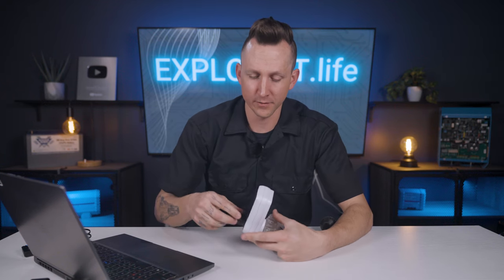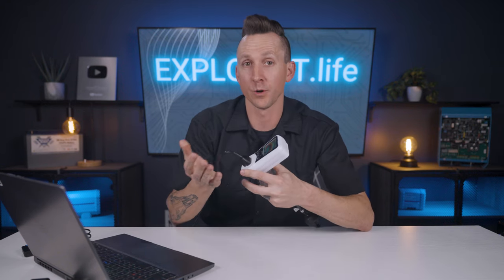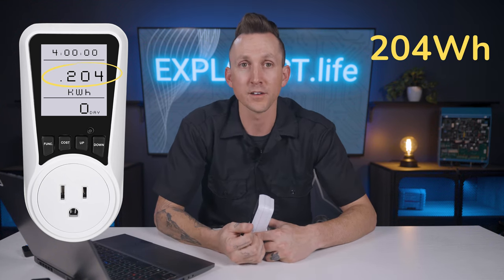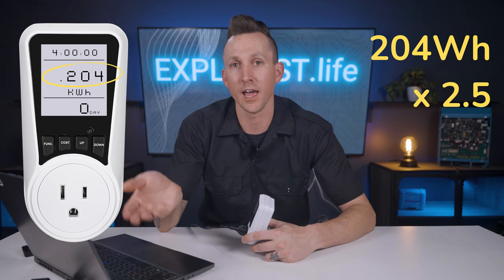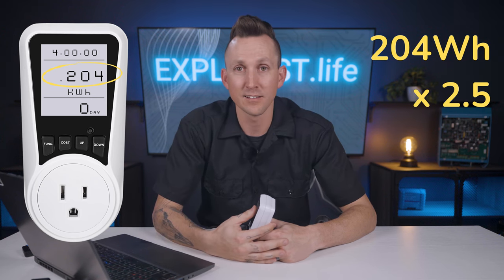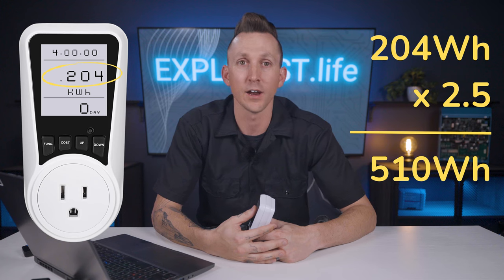While writing this script, I kept my computer plugged into one of these AC meters and let it run for four hours. At the end of that time, the meter counted 0.204 kilowatt hours going through it — converting to watt hours is as simple as moving the decimal place three places to the right, resulting in 204 watt hours of usage. If my average workday is 10 hours long, I'd multiply that by two and a half to get my daily anticipated usage of 510 watt hours.